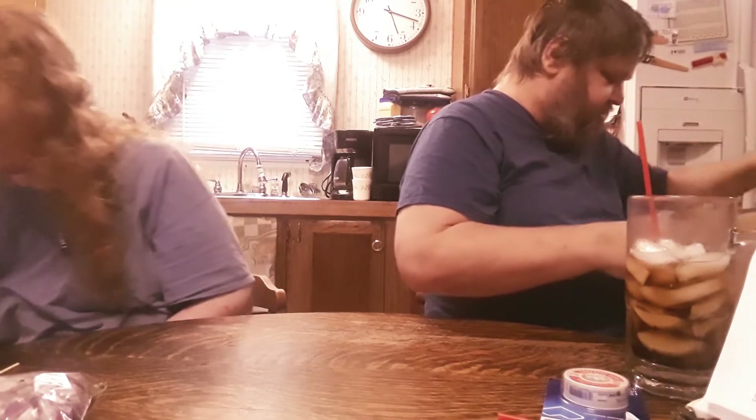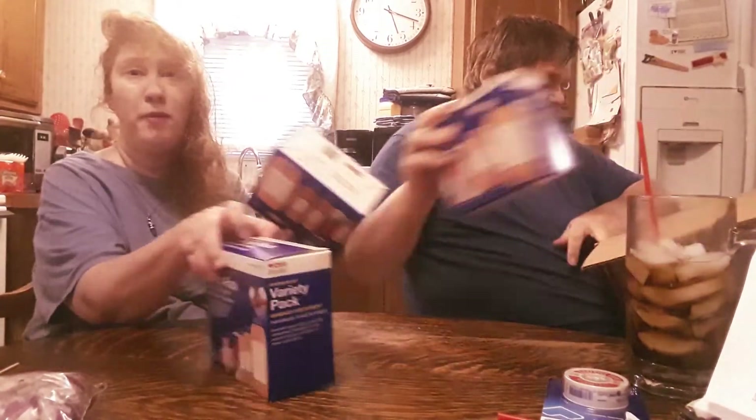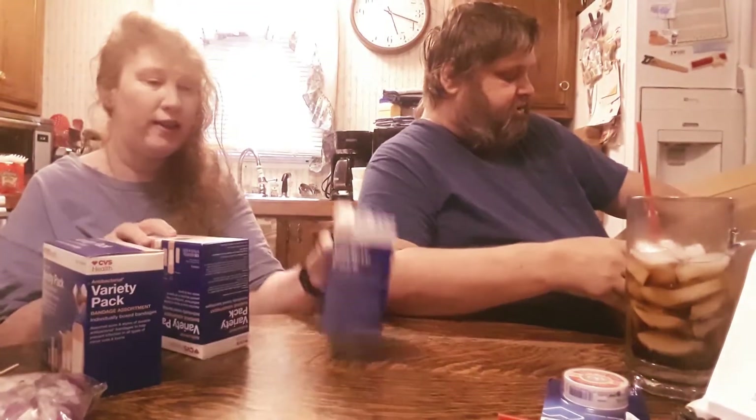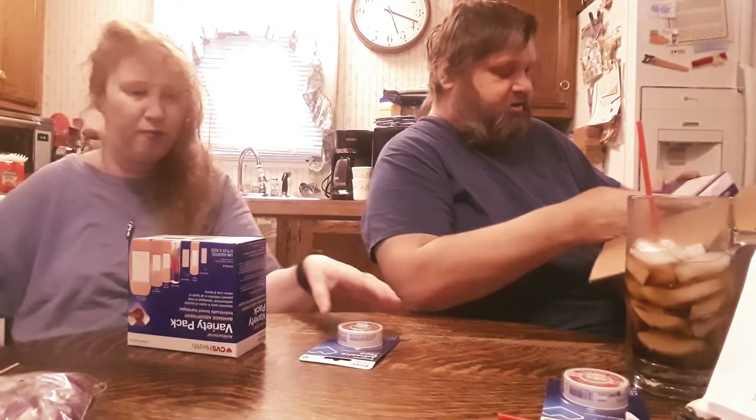Lastly, what looks like a whole bunch more of the same — more bandages, more bandages, more bandages. It's not all going to fit back in this box.